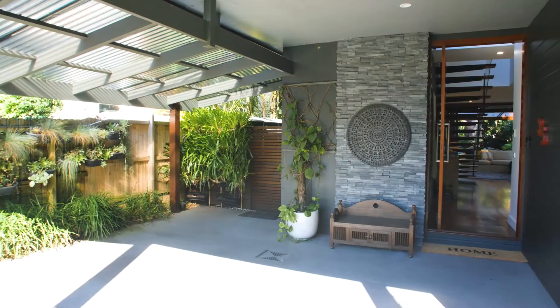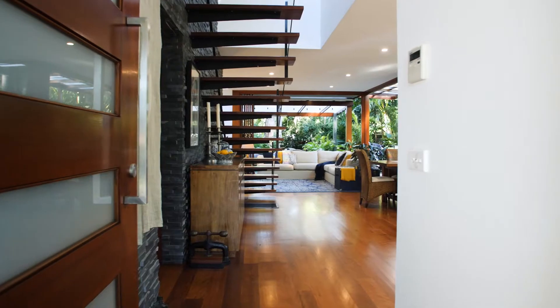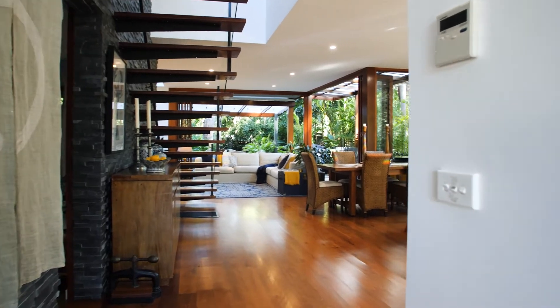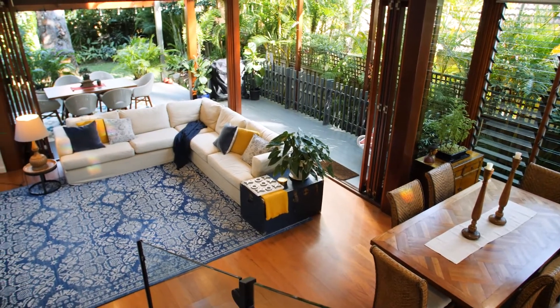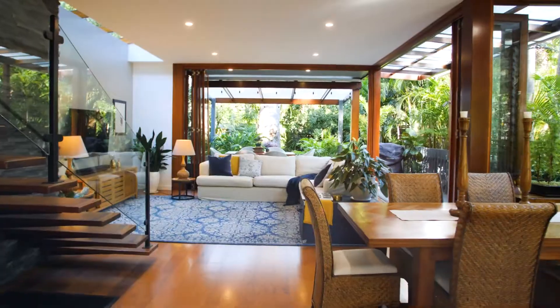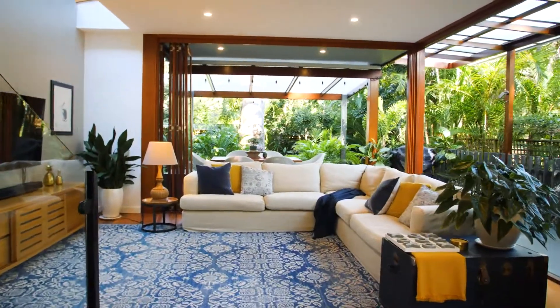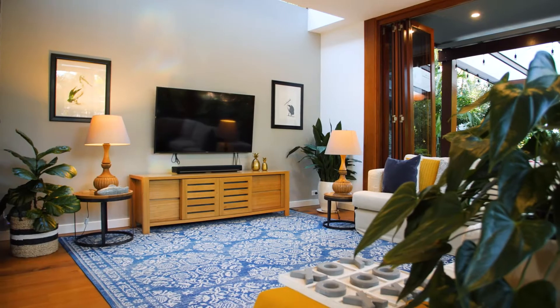This is a home that really does erase the boundary between indoors and out. The innovative design lets the interiors merge entirely with wide wraparound decks and the private tropical gardens. It's a sophisticated entertainer, finished with premium quality appointments and terrific style.